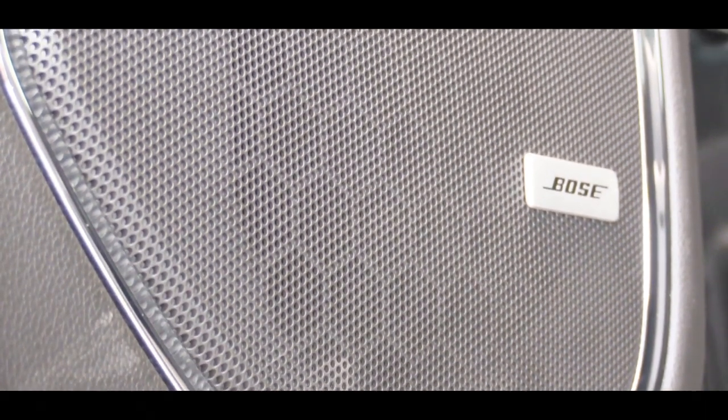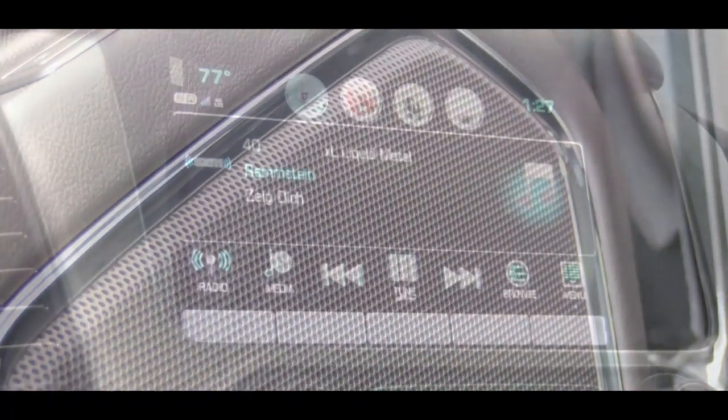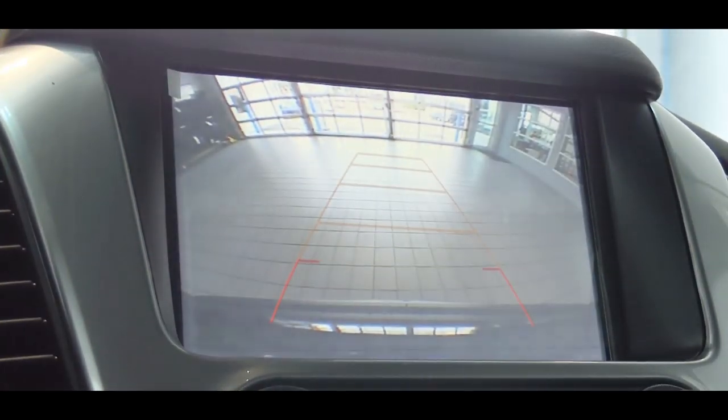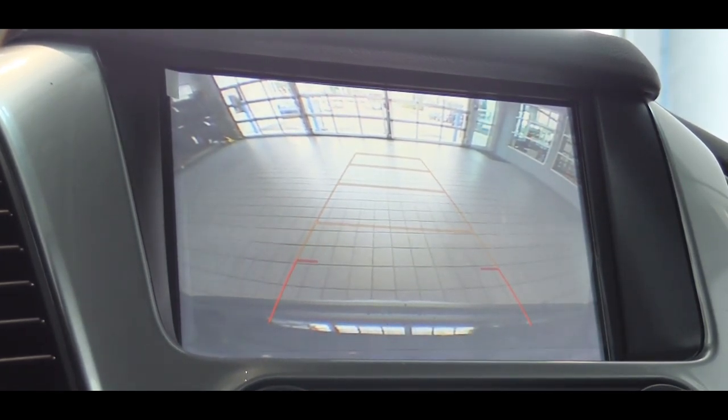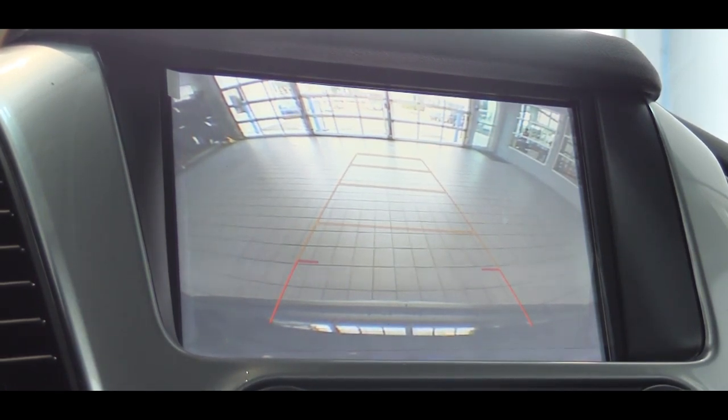Testing out the Bose sound system — definitely a good bit of loudness and bass. I've never had any issues with Bose; I had one in a previous car and it never failed me, so I'm a big fan. Also, when you put the Tahoe in reverse, every single trim level gives you a rear-view camera so you can see who or what is behind you.